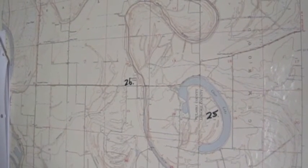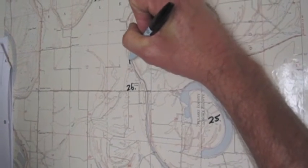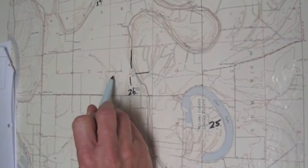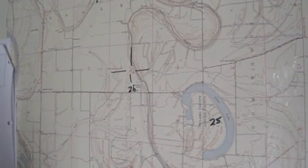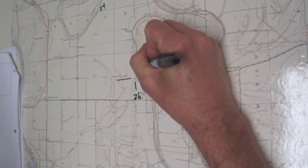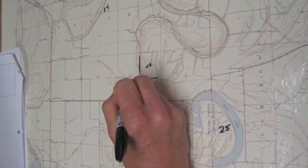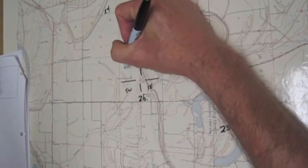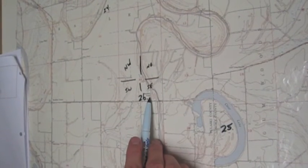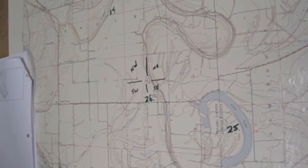Question 27 asks: what quadrant of the section is Macedonia Chapel? You can draw some divisions to cut the section into four pieces — northeast, southeast, southwest, and northwest. Macedonia Chapel is in the southeast part of section 14.